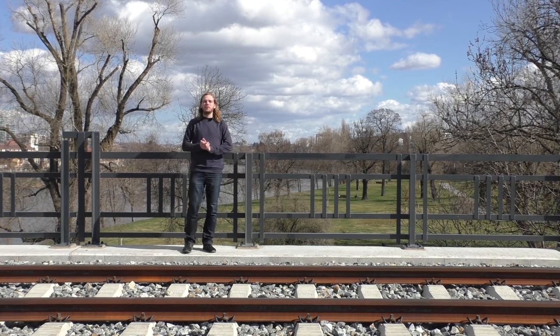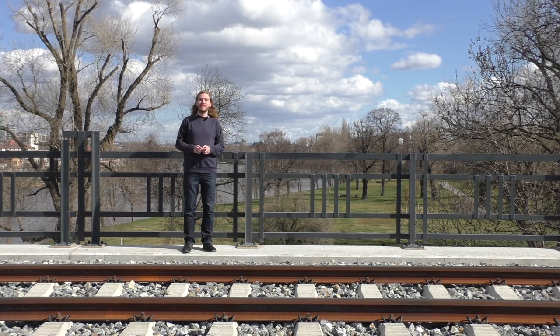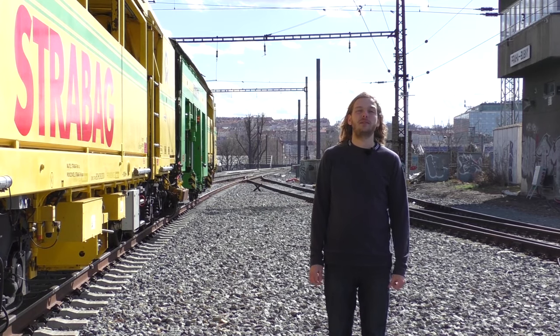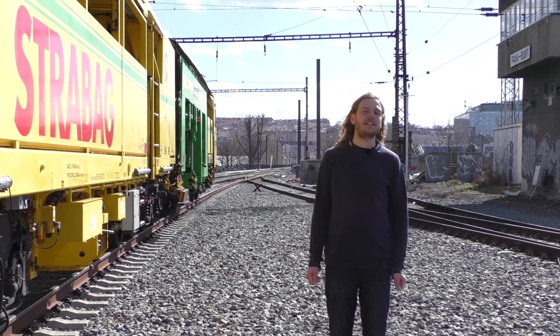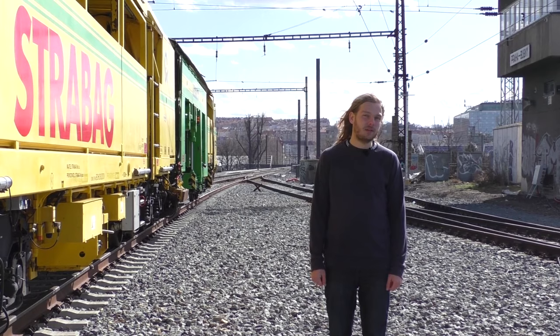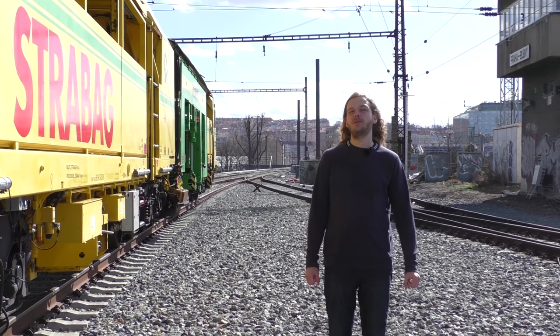Jediné místo, kde by se snad pěší průchod hodil, je Štvanice. Ale to brzy vyřeší nová lávka na východní straně ostrova. Dvě hlavní vstupní brány na most tvoří na severu nádraží Bubny a na jihu nádraží Masarykovo. V této trase jezdí všechny osobní vlaky a dříve také mnoho nákladních vlaků, ještě za existence dílen v Bubnech nebo nákladového terminálu u Florenc.